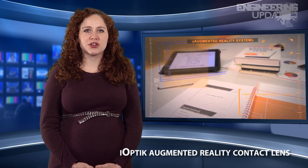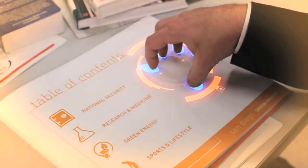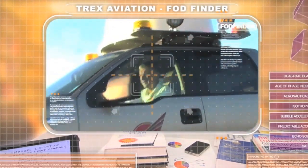InnoVega is showcasing the first fully functioning prototypes of iOptic at CES. The device is an augmented reality system that projects displays onto contact lenses. The project was originally funded by DARPA to be used on the battlefield, but the company is now gearing towards more mainstream applications. With the iOptic glasses, the picture is projected onto the contact lens, which filters the real world from the digital environment, then interlacing them into one image.